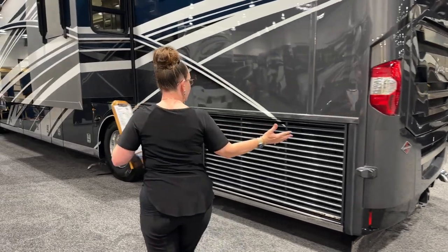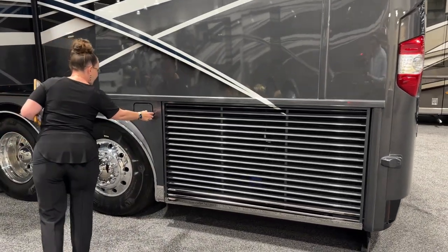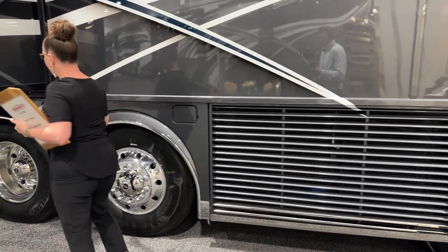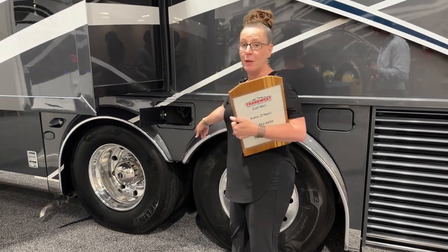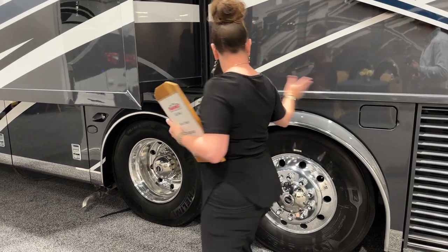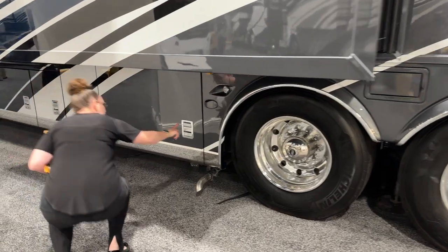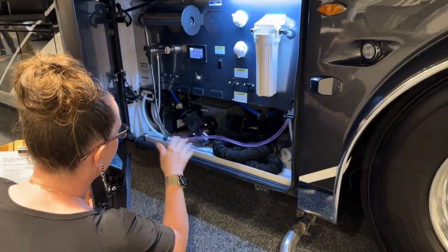I can show you this beautiful side-mounted radiator and access to your DEF tank here as well. You've got dual fill DEF, dual fill fuel — 150 gallons of fuel — a nice little place to keep some gloves or rags for when you're filling up your DEF. And another one of those radar monitors for your side assist.